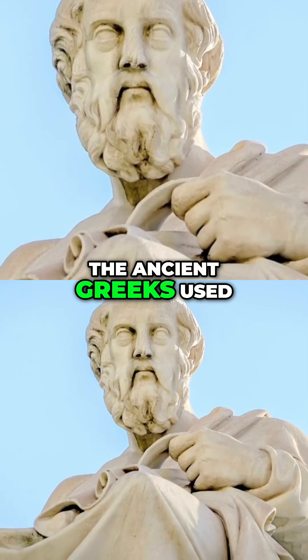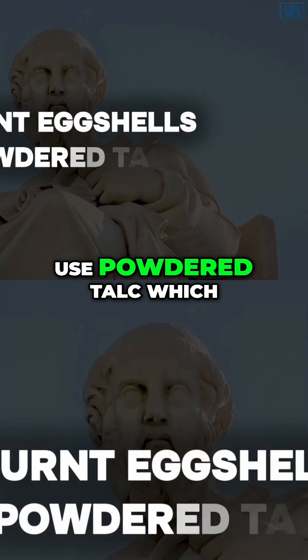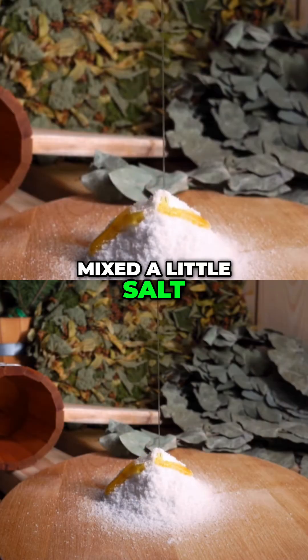The ancient Greeks used a different type of toothpaste made out of burnt shells. They used powdered talc, which is kind of like a combination between magnesium and silica, and then they mixed a little salt and honey in there.